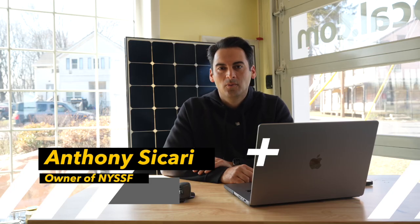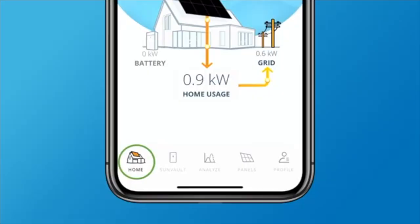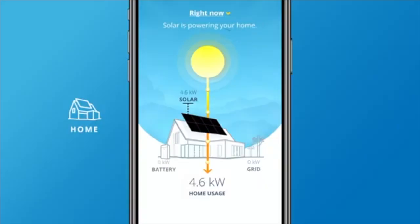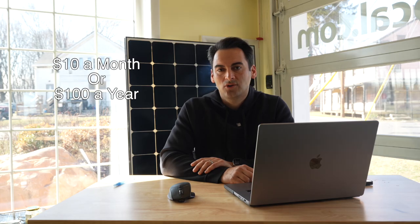Hi everyone. My name is Anthony Sicari from New York State Solar Farm. If you're watching this video, you probably got an email from SunStrong over the past couple weeks stating that some of your key features in your MySunPower monitoring system are going to be behind a paywall pretty soon — features like your production, historical production, and historical consumption. They're now going to charge you $10 a month or $100 a year.